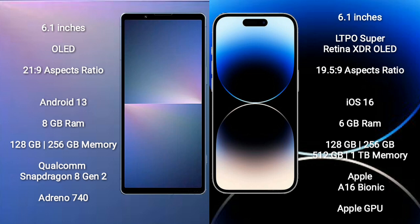Sony Xperia 5 Mark 5 runs on the Android 13 operating system. iPhone 14 Pro runs on iOS 16. Sony Xperia 5 Mark 5 comes with 8GB RAM and 128GB to 256GB internal storage, Qualcomm Snapdragon 8 Gen 2 processor, and Adreno 740 GPU. iPhone 14 Pro comes with 6GB RAM and 128GB to 1TB internal storage, Apple A16 Bionic processor, and Apple GPU.